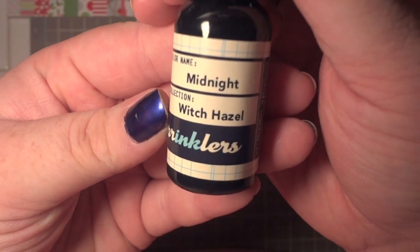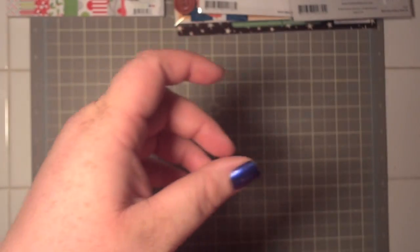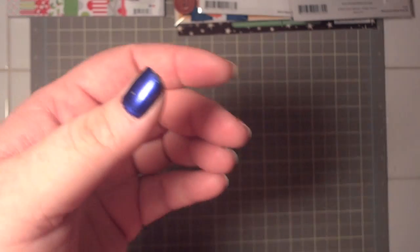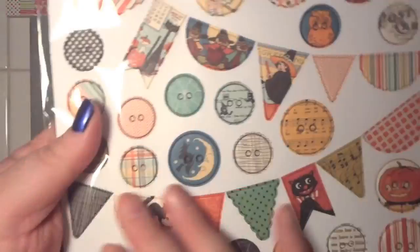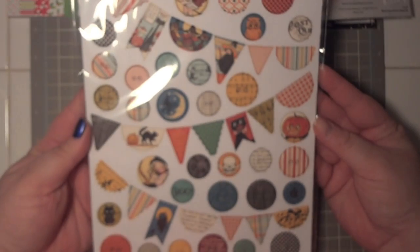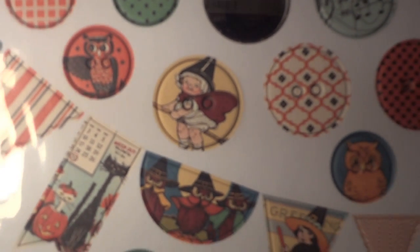I picked up the Sprinklers in Midnight, Jack-o'-Lantern, and Witch's Brew colorways, and also the chipboard sticks — they have some really cute pictures on them.